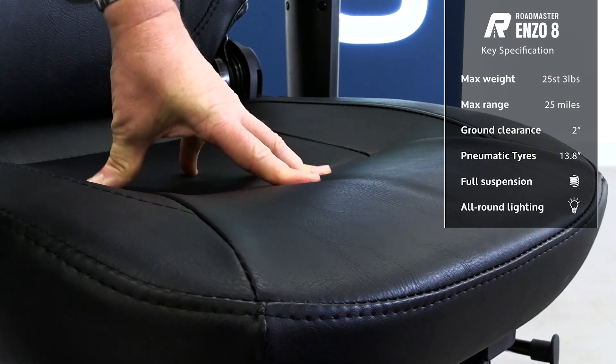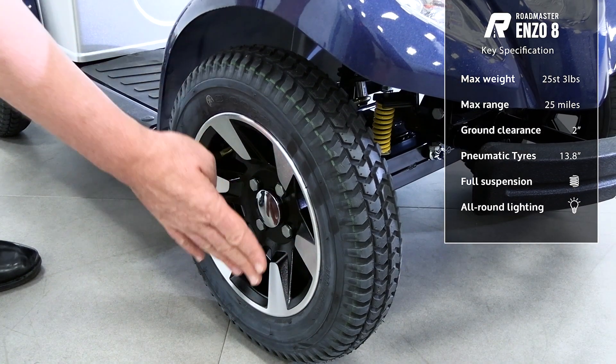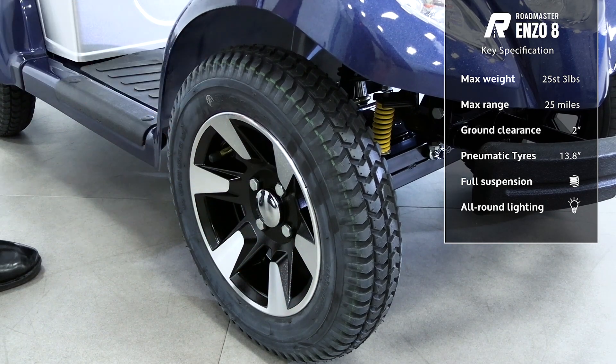The padded captain's seat is coupled with thick pneumatic tyres for the smoothest ride, so you'll have no trouble when you travel further afield.